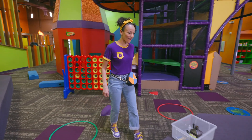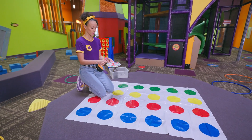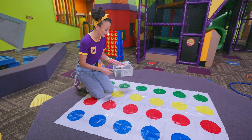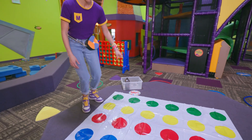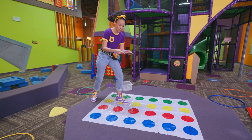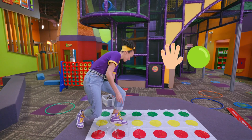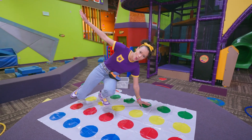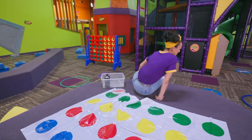This is a really cool game — you have a spinner and it tells you where to put your body on the dots. Left foot yellow! Let's see if I can do one more turn. Left hand green. Need to try not to fall down — I might fall down soon. That's okay!